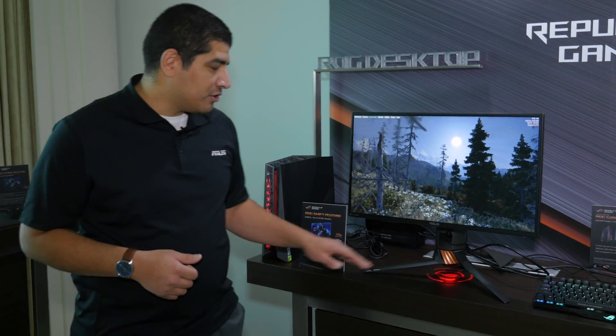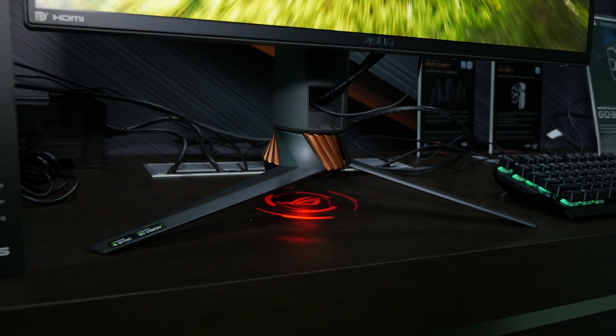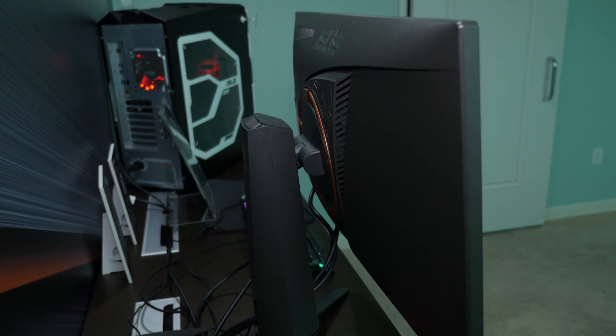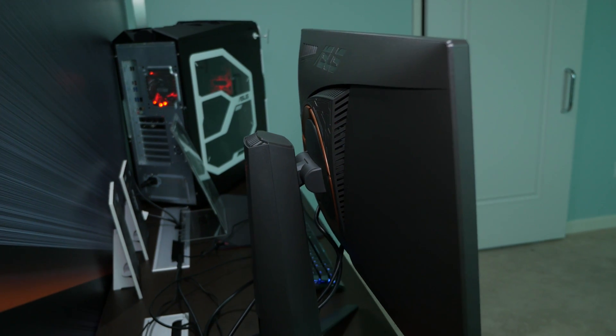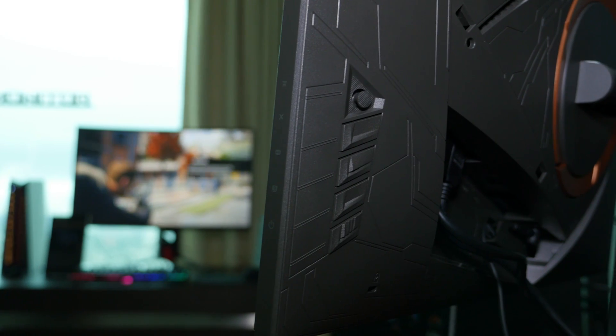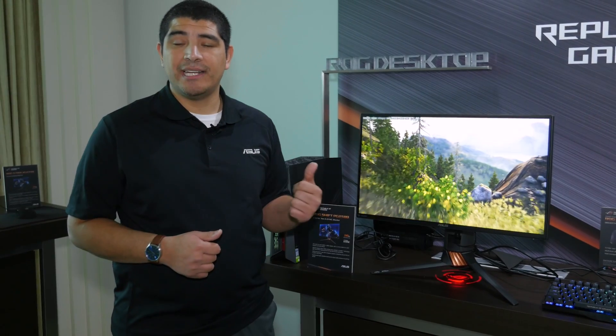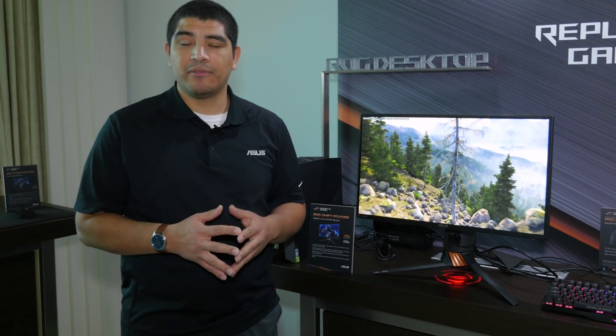On top of that, it features the same pedestal base from our ultra high-end PG34 ultra-wide, giving you a monitor purpose-built for enthusiasts — especially in the FPS category. To reach that ultra-high refresh rate, this is a 1920 by 1080 base panel, which is a sweet spot for those looking for outstanding gaming performance at high refresh rates in FPS games.